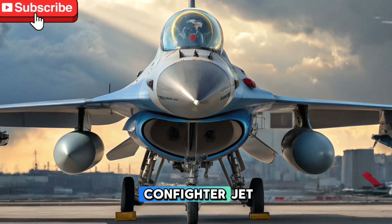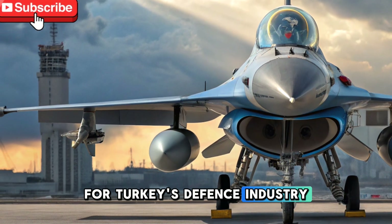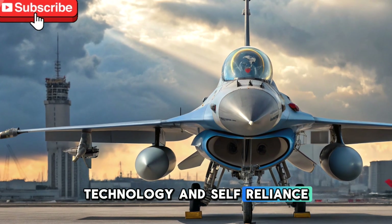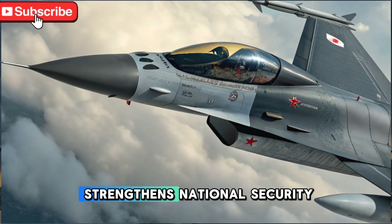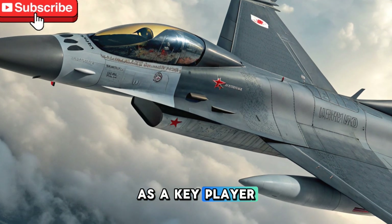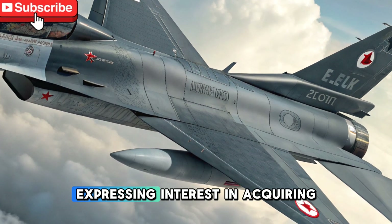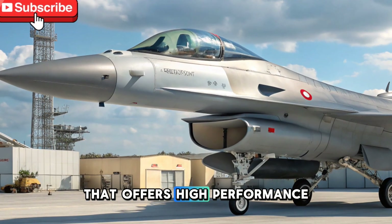The development of the CAN fighter jet is a significant milestone for Turkey's defense industry. It showcases the country's growing capabilities in aerospace technology and self-reliance in military production. This aircraft not only strengthens national security but also positions Turkey as a key player in the global defense market.